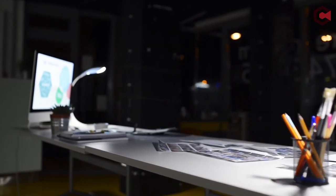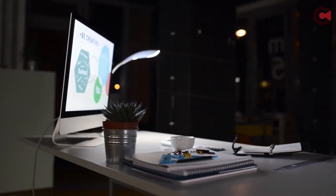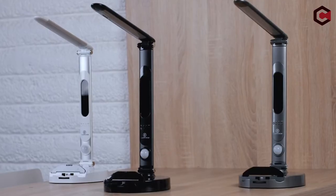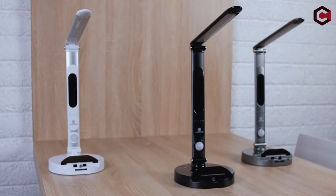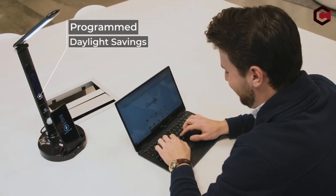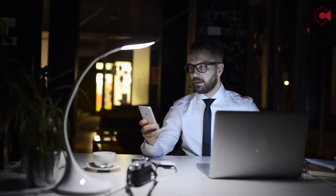You need high-quality, well-balanced light at your working desk if you are studying, conducting office work, or writing significant notes. If you labor for an extended period in poor lighting, your eyes may become fatigued. A good desk lamp has a variety of light colors and features to balance its brightness. Some desk lamps also provide the ability to charge your smartphone.